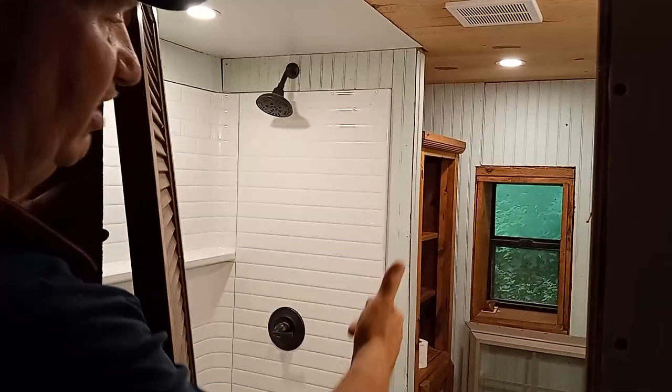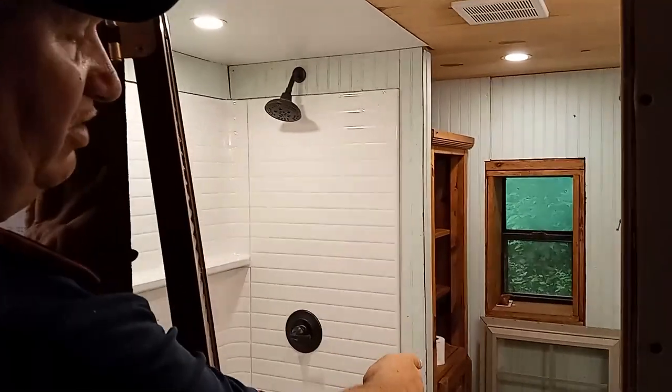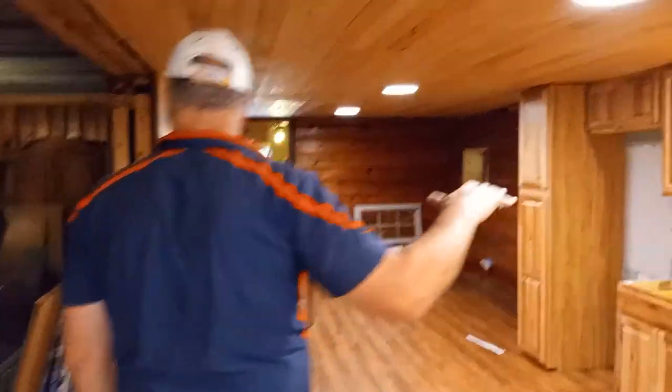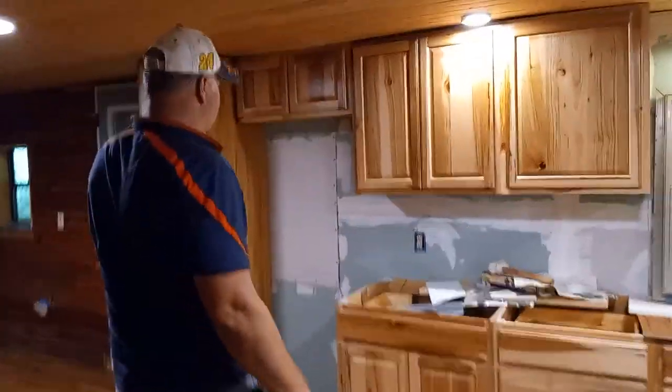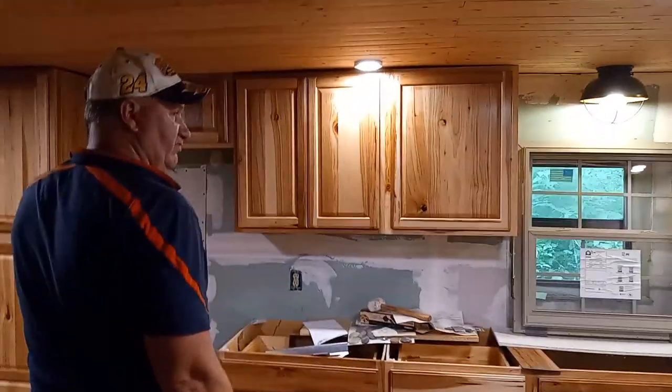We're going to put in an on-demand electric water heater, and we've got to put in a window and get these cabinets in. It doesn't look anything like it did — we totally changed the cabinets. There wasn't a window here before; we took that out and put a refrigerator there, and there's a pantry here too.